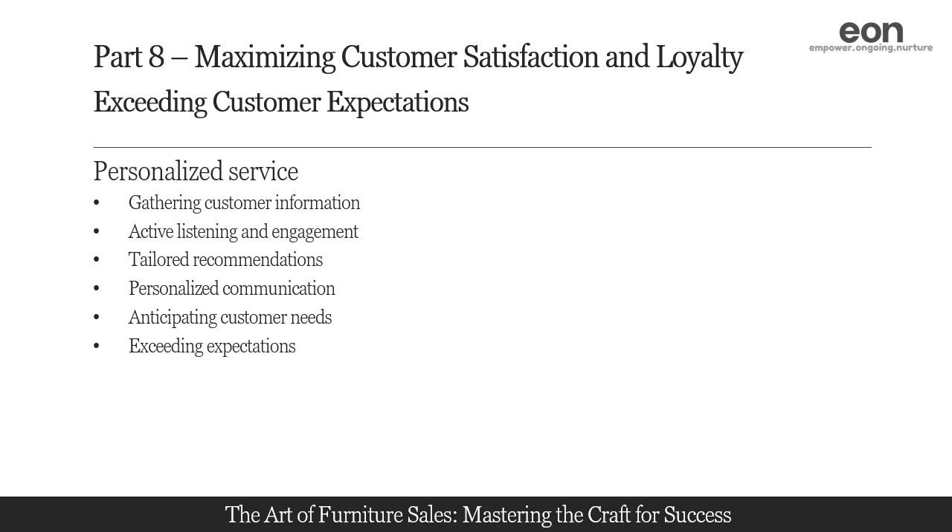Go above and beyond to exceed customer expectations. This can involve offering personalized recommendations, providing additional assistance or information, or surprising them with unexpected gestures of appreciation. For example, offering complimentary design consultations, suggesting complementary items, or providing personalized after-sales support can leave a lasting impression and further enhance the personalized experience.